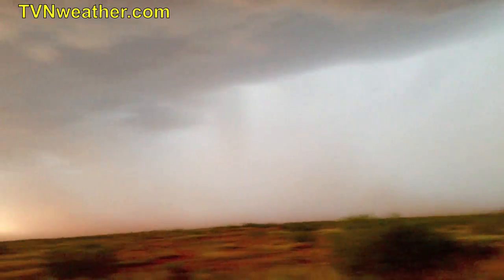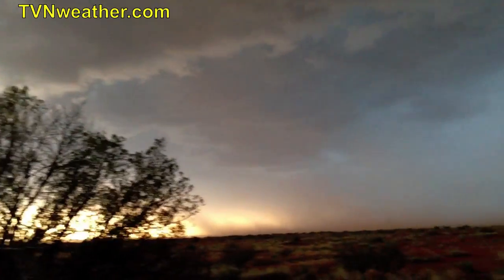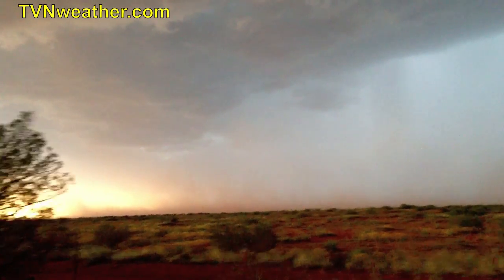We're about to get into some serious wind here. Look at that structure. We're here just north of Benjamin. Gust front outbreak down there. We're probably going to have like 70, 80 mile per hour winds in that thing.